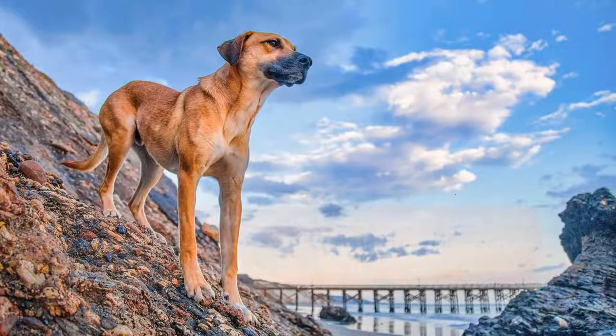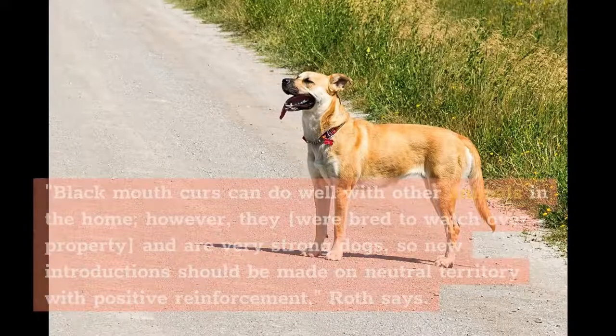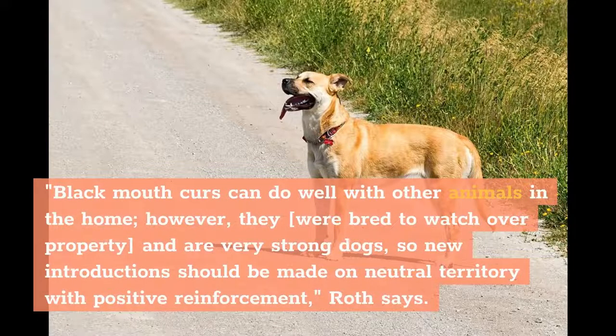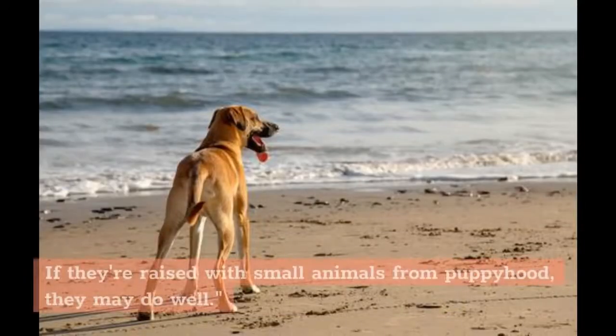Living needs. While the Black Mouth Curs he's worked with are social with people and some other dogs, they generally do best as the only pet in the home. Black Mouth Curs can do well with other animals in the home; however, they were bred to watch over property and are very strong dogs, so new introductions should be made on neutral territory with positive reinforcement. They can have a high prey drive, so small animal introductions should be monitored closely. If they're raised with small animals from puppyhood, they may do well.